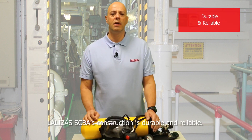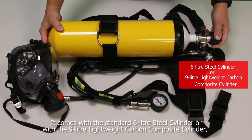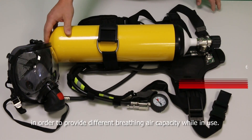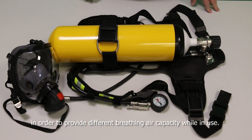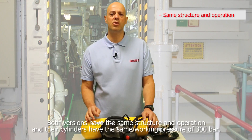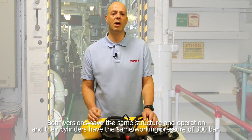Lalizas's SCBA's construction is durable and reliable. It comes with a standard 6-liter steel cylinder or with a 9-liter lightweight carbon composite cylinder in order to provide different breathing air capacity while in use. Both versions have the same structure and operation and their cylinders have the same working pressure of 300 bar.